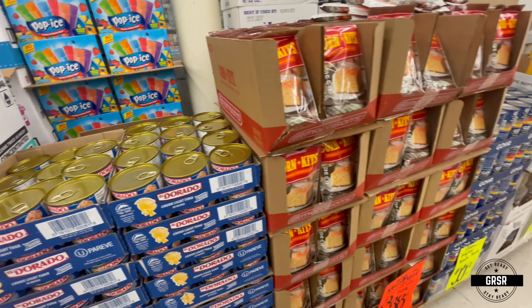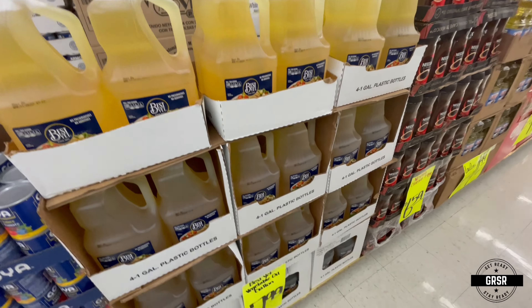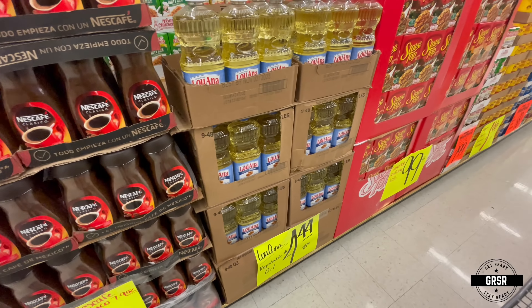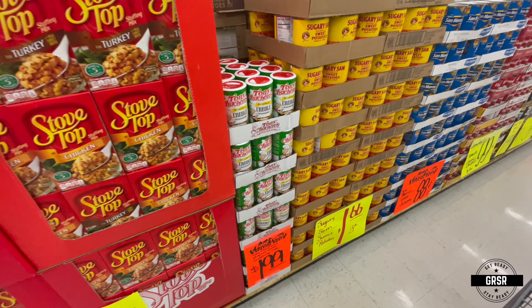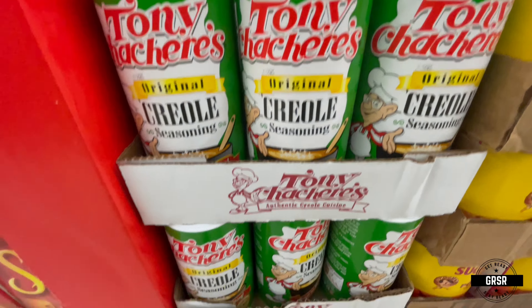El Dorado — when I first saw that I thought it was dog food, but it turns out it's tuna. It's just the name of it; El Dorado made me think it was dog food, not sure why. And some of my favorites right there — creole seasoning. Love to use that.